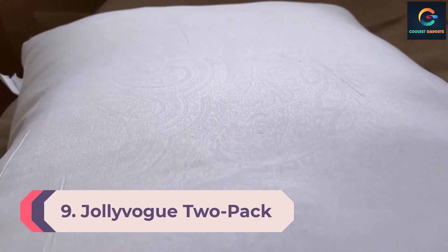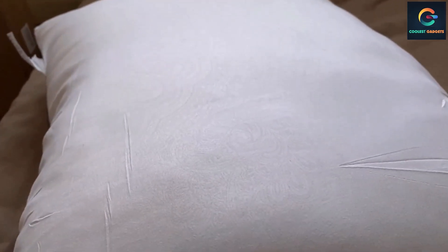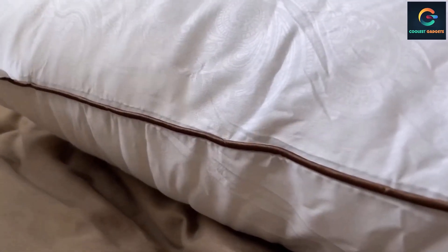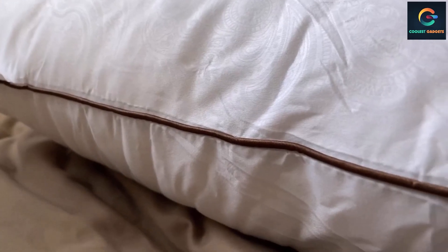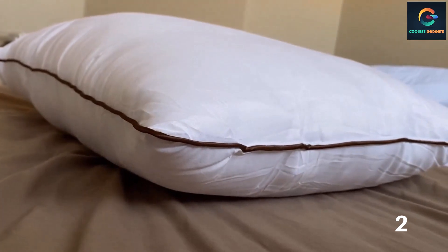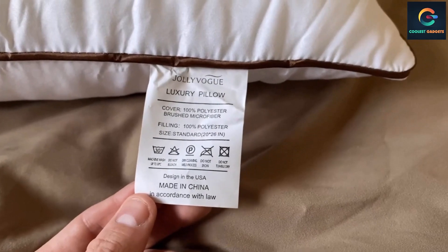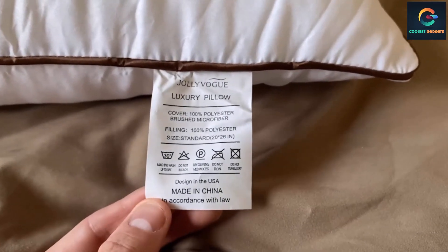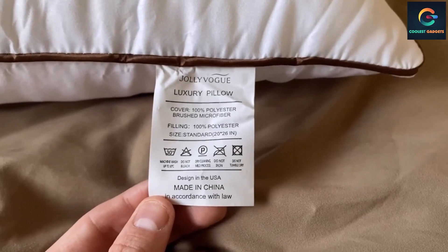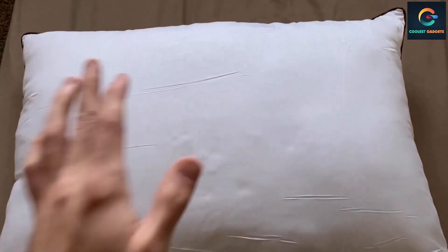Number 9: Jolly Vogue Two-Pack Hypoallergenic Pillows. Each order includes two hotel-quality bed pillows finished with well stitching and reinforced seams — an ideal choice for side, stomach, and back sleepers. These pillows have a high loft and offer maximum comfort for any sleeping position. Made with a great balance of softness and plump firmness, and filled with 100% micro polyester fiber which makes the pillows fluffy and cozy. The quality shell ensures the pillow is breathable and skin-friendly, and machine washable capabilities enable easy maintenance and a fresh appearance.